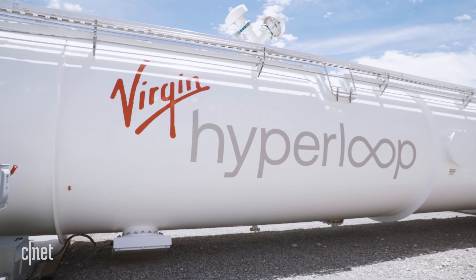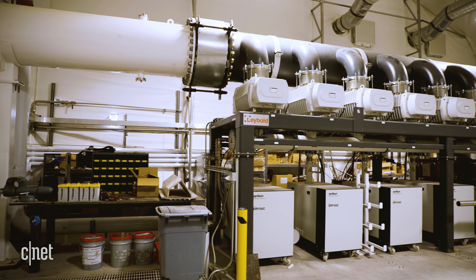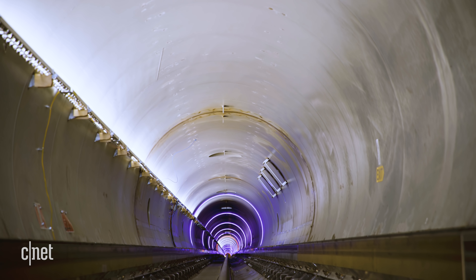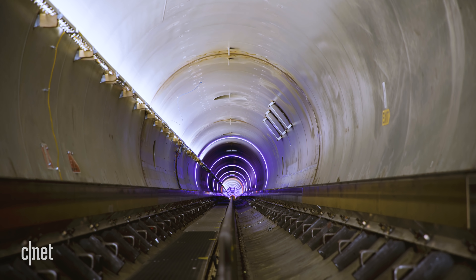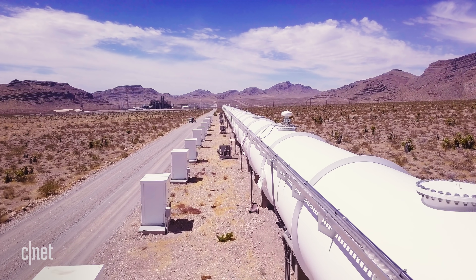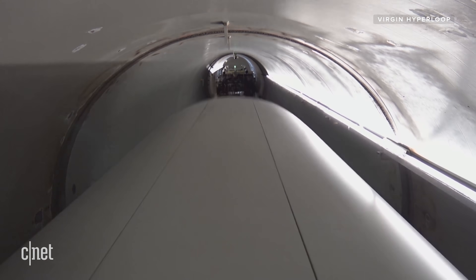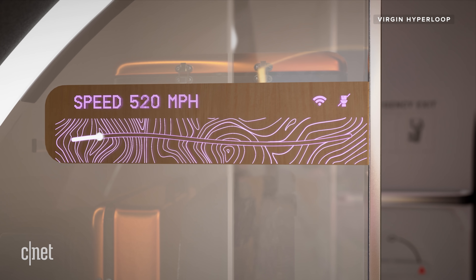The tube is also more than just a plain old tunnel. Huge pumps remove 99.9% of the air inside the Hyperloop tube, meaning there's virtually no drag on the pods as they travel. That combination — the airless environment in the tube and the high-powered maglev propulsion — means the pods can reach speeds of up to 670 miles, or more than 1,000 kilometres, an hour.